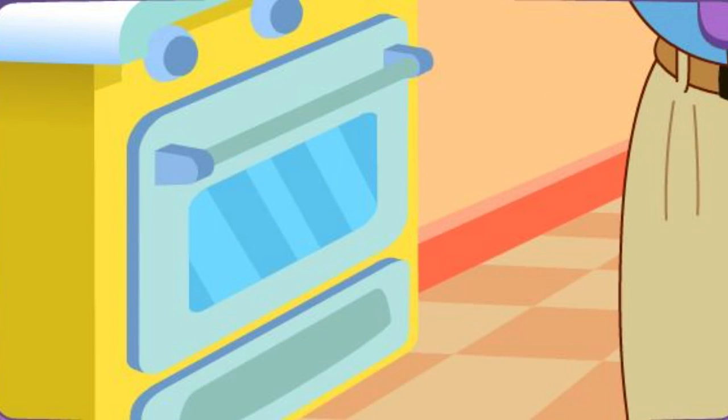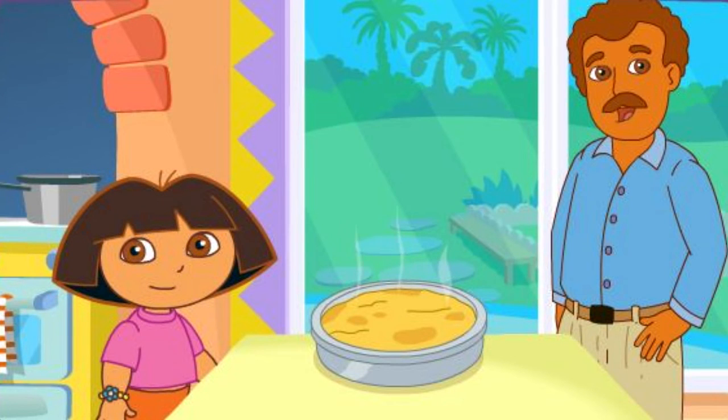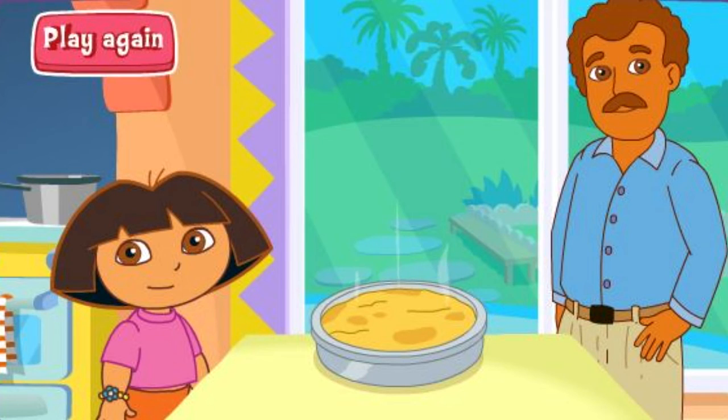Papi's baking it in the oven! Delicioso! Excelente! Play again!